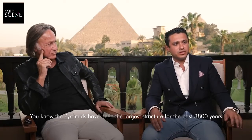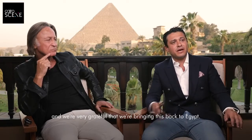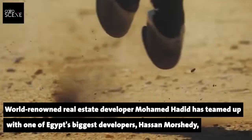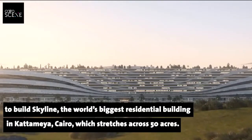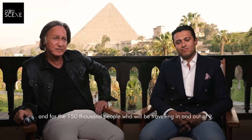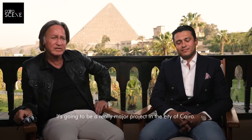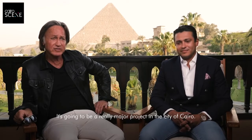The pyramids have been the largest structure for the past 3,800 years, and we're very grateful that we're bringing this back to Egypt. It's going to be a quality of life specifically for about 40,000 people who are going to be living in it, and for 150,000 who are going to be traveling in and out — it's going to be a really major project in the city of Cairo.